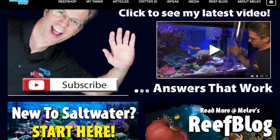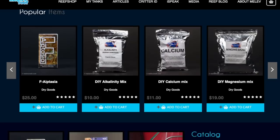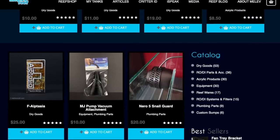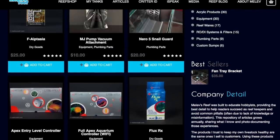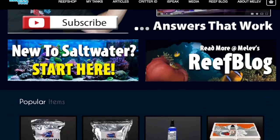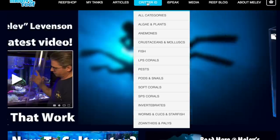Alright guys, today we are taking a look at the top 10 reef tank pests. This video wouldn't be possible without melreef.com, and Mark has given us permission to use his critter ID section of melreef.com. There's a lot of information in there, and I've used it many times to help identify things I've found in my reef tank.